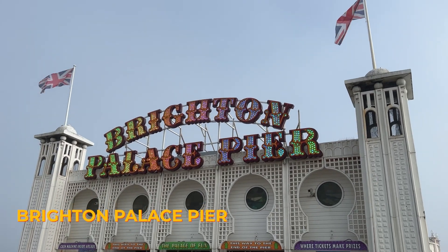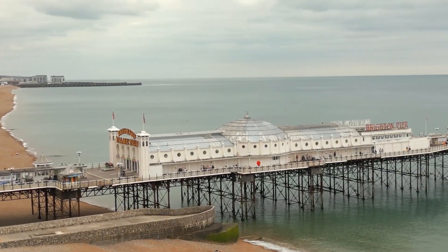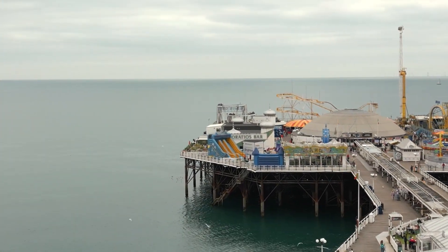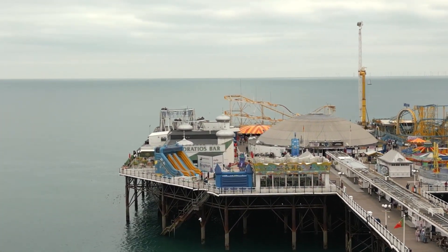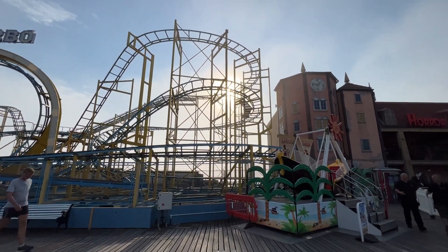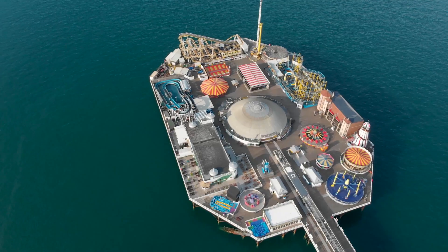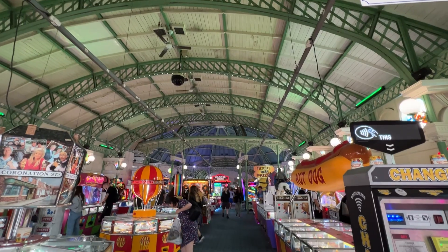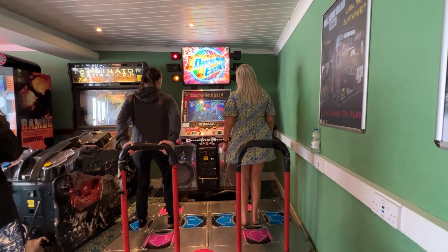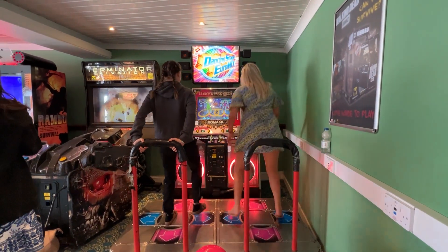Next up is the beating heart of Brighton, the iconic Brighton Palace Pier. The pier was built in 1899 and stretches out 1,700 feet into the English Channel, offering attractions for all ages. It's the most popular attraction outside of London, bringing in over 4 million visitors each year. This pier survived two world wars, several storms, and still remains the number one attraction in the city. There are six different fairground rides, an extensive arcade, and plenty of junk food.